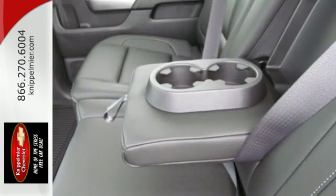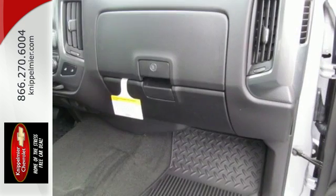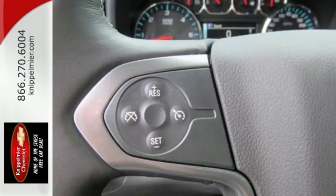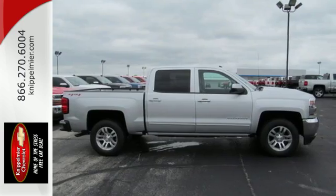You have too much on your mind to worry about what you're hauling, which is why Trailer Sway Control and Stabilitrak lets you tow with confidence, and your day stays productive with a USB port keeping your devices charged, while staying informed and entertained with an auxiliary audio input.